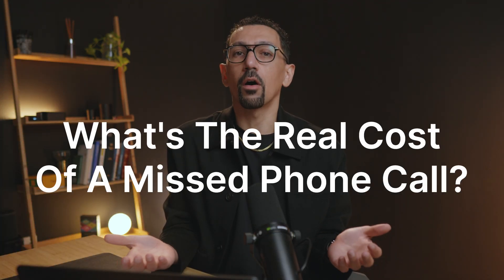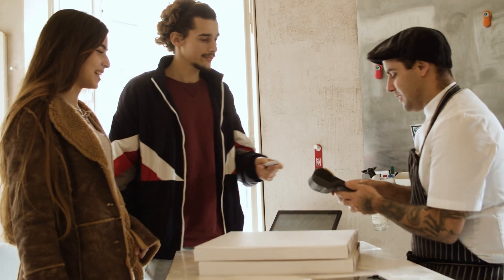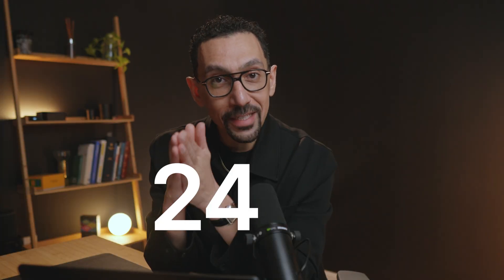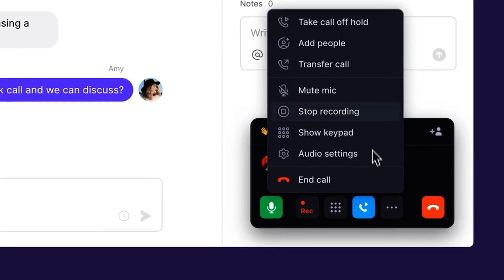Think about this for a second. What's the real cost of a missed phone call? Is it just a call, or is it a lost customer? If you're running a business, you've probably experienced this pain. What if you could have an AI agent handle those calls for you 24/7 and actually trust it just as much as a receptionist you trained yourself? That's Sona — designed to make sure you never miss a customer opportunity again.